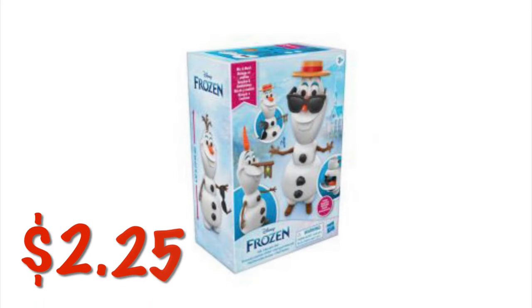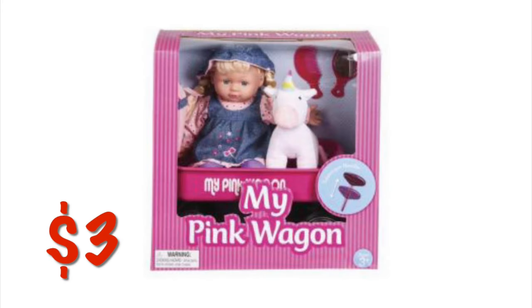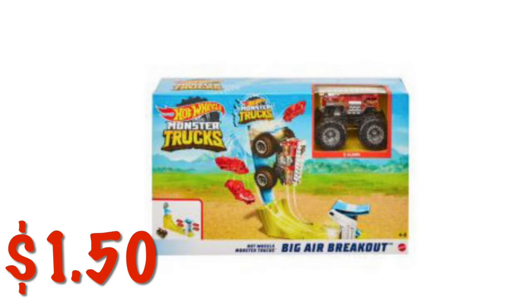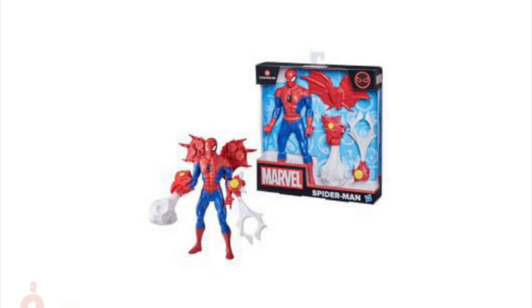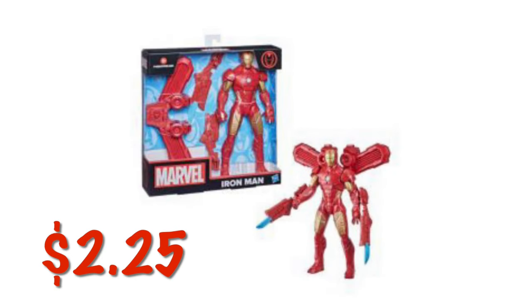We've got Frozen Olaf Charades for $2.25. We've got this doll with a pink wagon for $3.00. Monster Trucks Big Wave Breakout is $1.50. We've got this Marvel Captain America playset for $2.25, a Marvel Spider-Man playset for $2.25, and an Iron Man playset for $2.25.